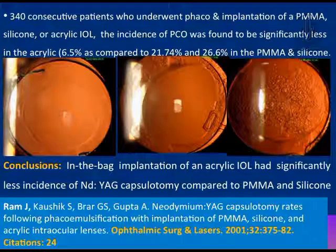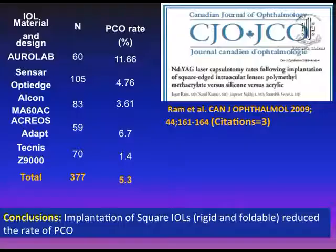Another clinical study on 340 consecutive patients who underwent phacoemulsification and IOL implantation showed that PCO rates were 6.5 percent with hydrophobic acrylic IOL compared to 21 and 26 percent with PMMA and silicone IOLs respectively. A 2009 study showed less PCO rate because all IOLs used were square-edged. Implantation of square-edged IOL — whether PMMA, silicone, or hydrophobic acrylic — had less PCO, although PMMA still had more PCO compared to hydrophobic acrylic IOL.